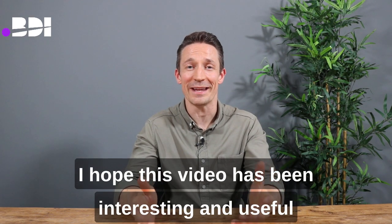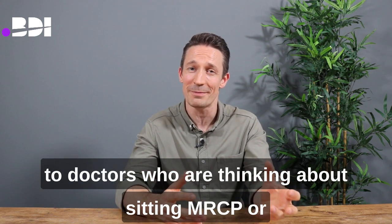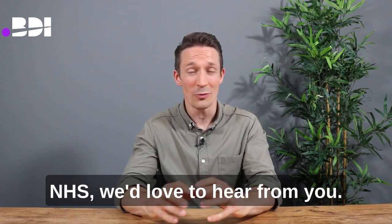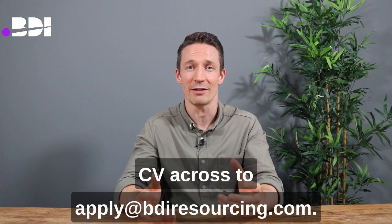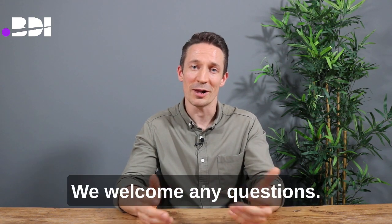I hope this video has been interesting and useful to doctors thinking about sitting MRCP or partway through the exam process. If it's your ambition to come to the NHS, we'd love to hear from you — drop us some comments, send your CV to apply@bdiresourcing.com, and we welcome any questions.